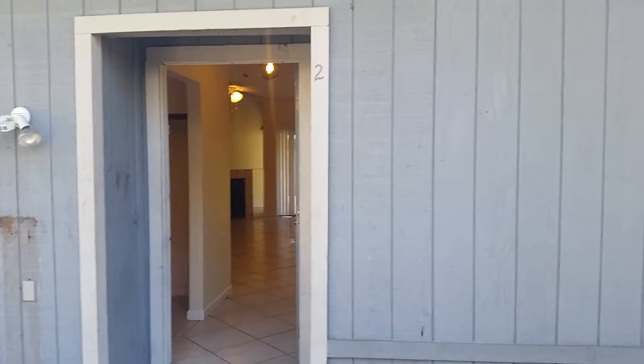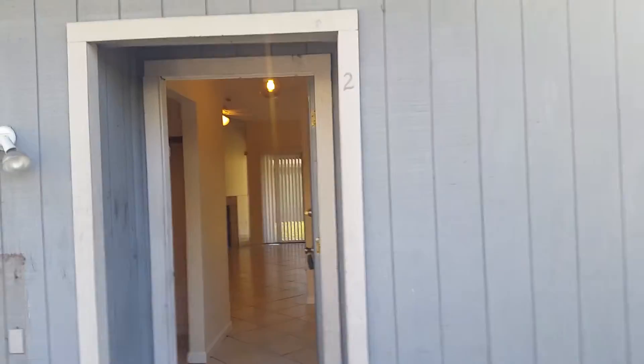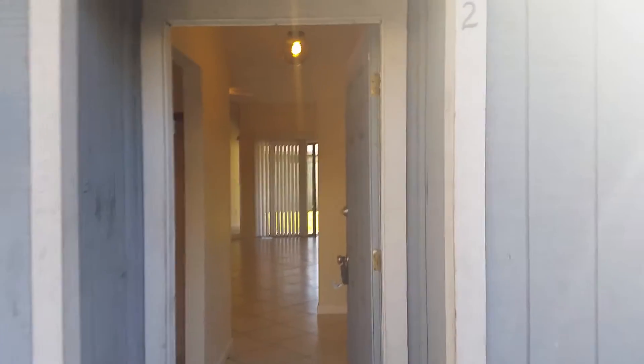Hey everyone, this is Danny with JWB at 7623 Indian Lakes Drive number two. This is the property turn we just completed.